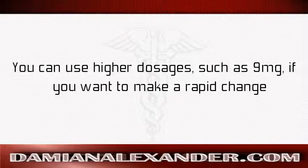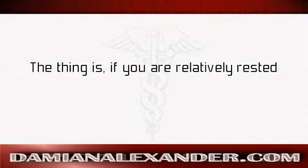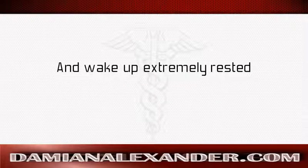You can use higher dosages such as 9 milligrams if you want to make a rapid change. For example, if you are used to going to bed at 2 or 3 in the morning and you would like to be asleep at 11 o'clock, then take 9 milligrams at 10 o'clock. If you are relatively rested you may find yourself naturally waking up at 5 or 6 in the morning, but if you are sleep deprived you will likely sleep around 9 hours and wake up extremely rested.